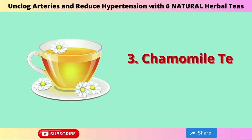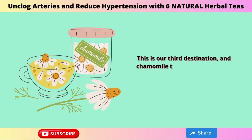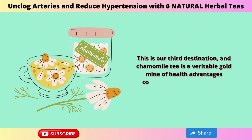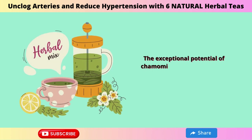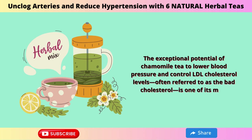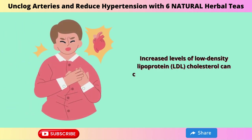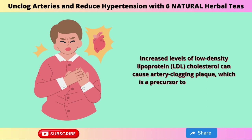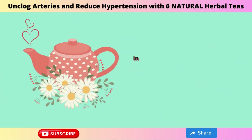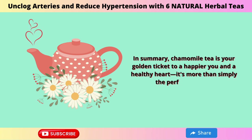3. Chamomile Tea. Let's explore the world of chamomile tea, often known as the golden soother. Chamomile tea is a veritable gold mine of health advantages condensed into a cozy, warm beverage. Its exceptional potential to lower blood pressure and control LDL cholesterol levels — often referred to as the bad cholesterol — is one of its most notable features. Increased LDL cholesterol can cause artery-clogging plaque, which is a precursor to heart disease. In summary, chamomile tea is your golden ticket to a healthy heart.